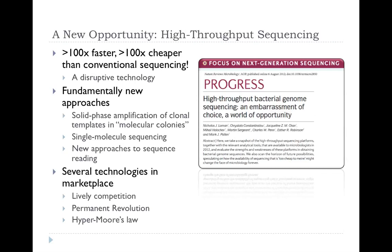So what is high-throughput sequencing? We've just written a review on high-throughput sequencing in bacterial genomics. This is a set of technologies which allow us to do things at least 100 times faster and 100 times cheaper — probably more like 10,000 times cheaper and faster than conventional sequencing. It can be argued that it's effectively a disruptive technology because it changes the landscape so much that you have to rethink everything, including the old approaches of cloning into E. coli and plasmids. There are several technologies in the marketplace with lively competition between them.